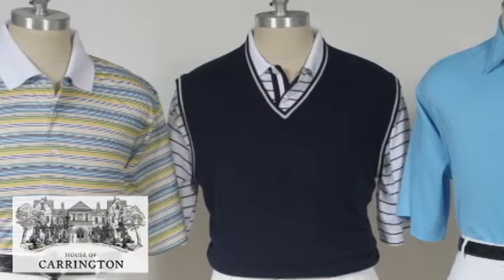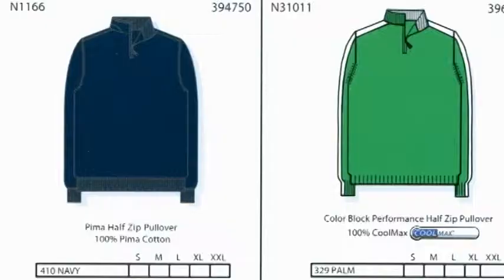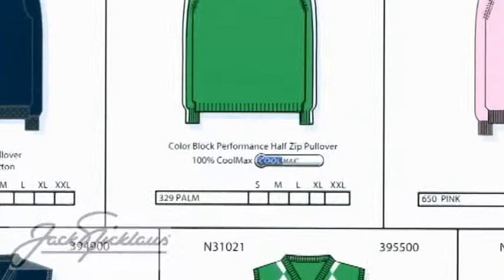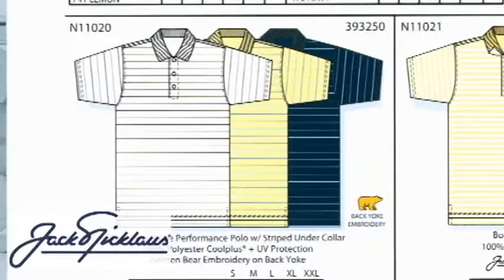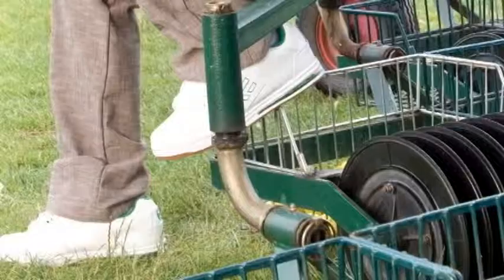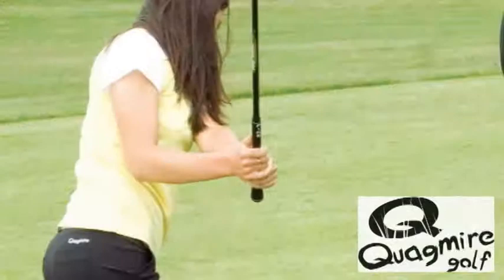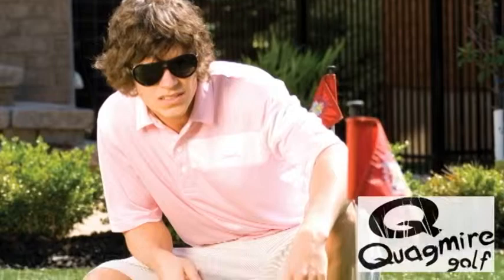Remember, these shirts are wearable in almost any setting. The Jack Nicklaus Spring 2010 collection will definitely be noted for its stylish retro throwbacks inspired by Jack's trendy 70s period. Each collection features pictures of Jack that also help to inspire his lines. Now if you're looking for young and hip with a mix of golf and street, Quagmire is definitely your line. With presence on the PGA Tour and various Mini Tour players, this line is quickly gaining popularity in the golf and fashion world.